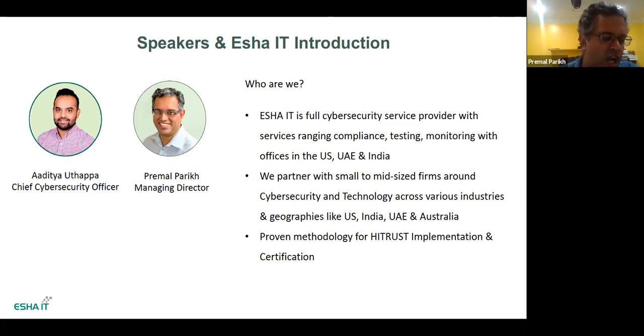Hi, Premal here. Charlene already gave quite a bit of background. He called me a veteran — I'm not that old, I know I look it with all the white hair, but it's not that bad. Seriously, we've worked with all sorts of companies from small startups to large enterprises and would love to help you as you think about your cybersecurity journey. We are US-based with offices in the Middle East and India as well.